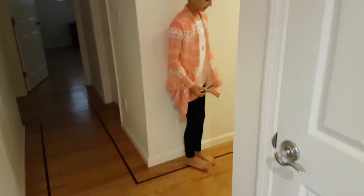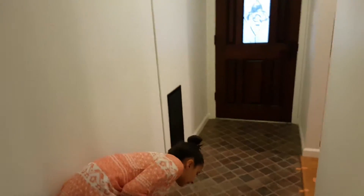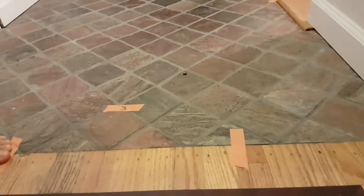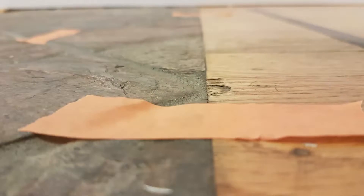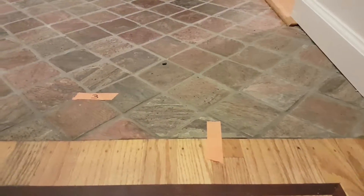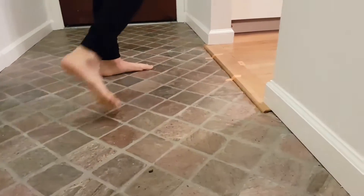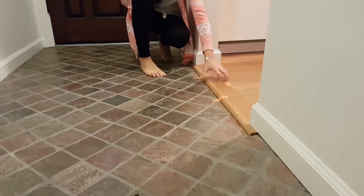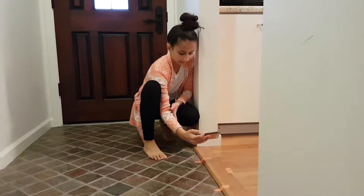Over here, there's also a little bump and that's going to be hard. It's a little different flooring — one's wood, one's tile. And then over here is also a tough spot because it has a little bump in it, so let's take a picture of that.